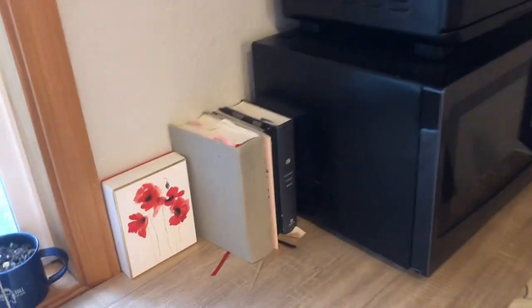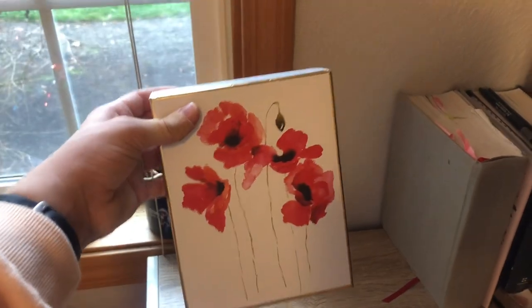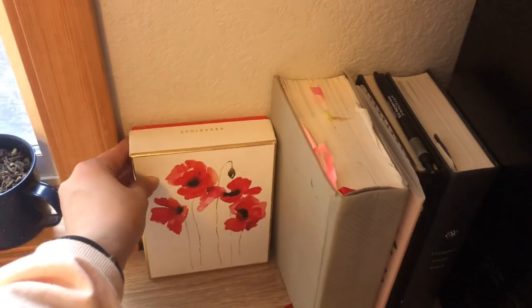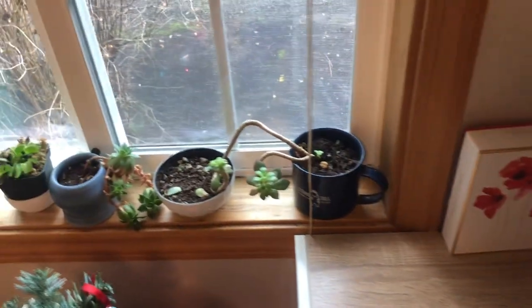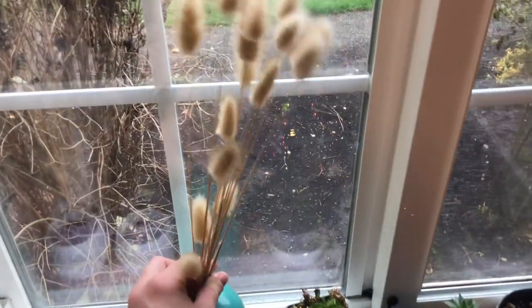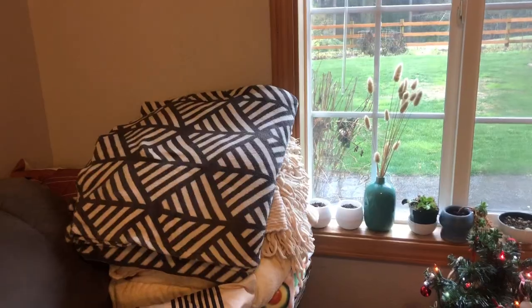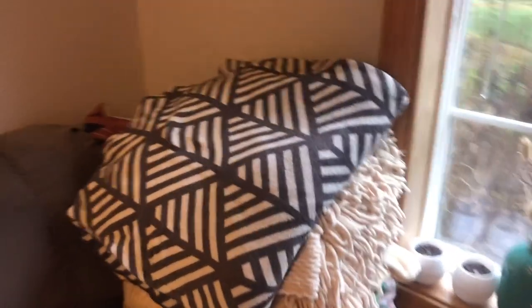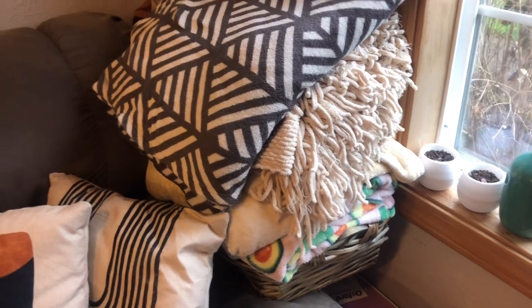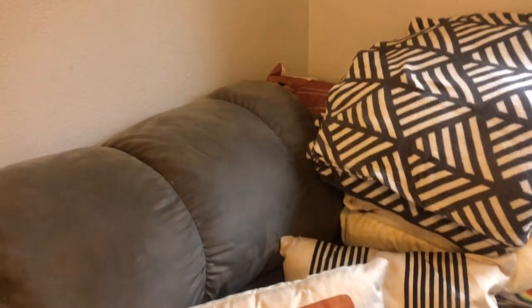We keep our Bibles and our journals right here next to the table so when we wake up we can read our Bibles together. This was a cute little box that some note cards came in — I just thought it was really cute so I've kept it on the windowsill. We have more succulents, also from our wedding, and of course our Christmas tree. Everyone needs a blanket basket — ours holds one blanket with the rest stacked on top, and we have cute little pillows from our wedding that came in a set of four.